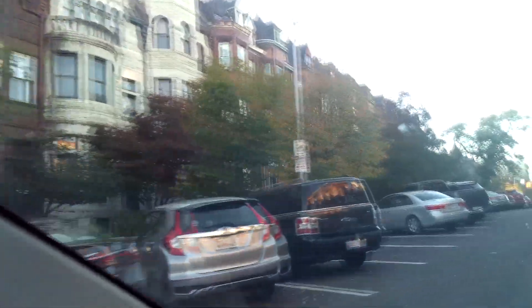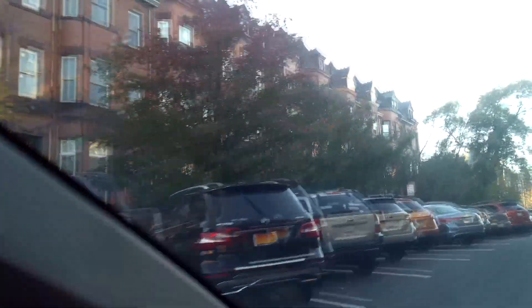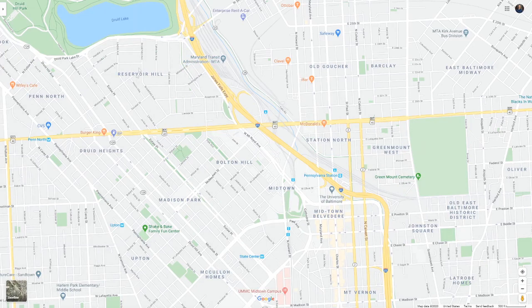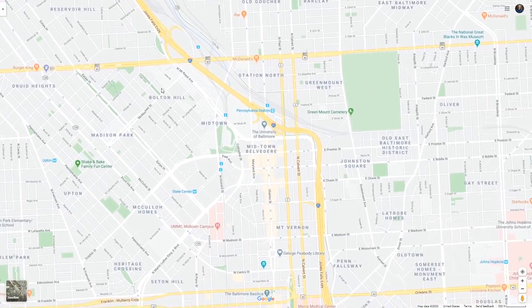Although I haven't fully tested it, we actually have a house hack we're developing in the Reservoir Hill area. It's a little bit untested, but I think it can do very well.